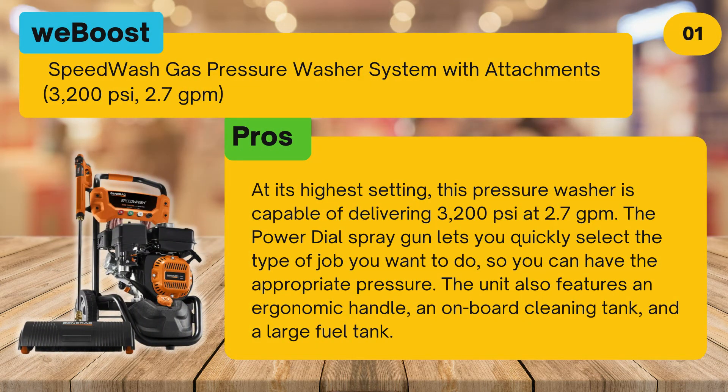Pros: at its highest setting, this pressure washer is capable of delivering 3,200 pounds per square inch at 2.7 GPM. The power dial spray gun lets you quickly select the type of job you want to do, so you can have the appropriate pressure. The unit also features an ergonomic handle, an onboard cleaning tank, and a large fuel tank.